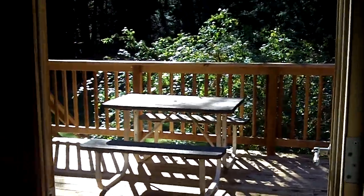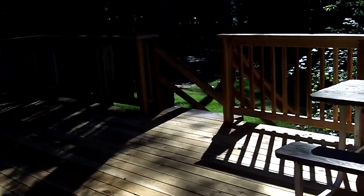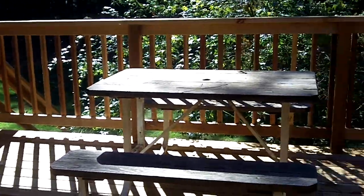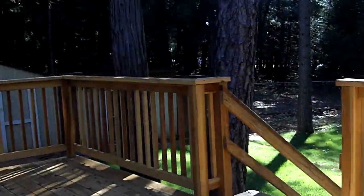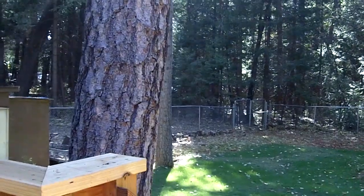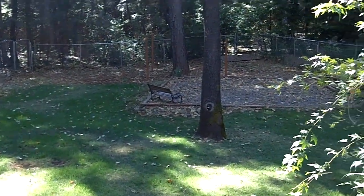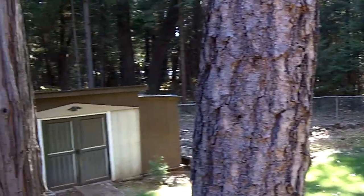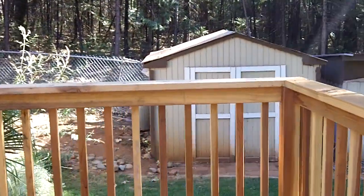As we go out the French doors, you can see there's a beautiful deck area for barbecuing and entertaining, as well as a little picnic table that stays with the property. This is the very large backyard area at Olivet, and there are a couple of storage sheds here for storing all your stuff.